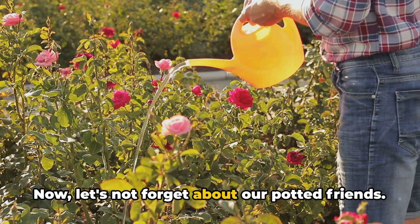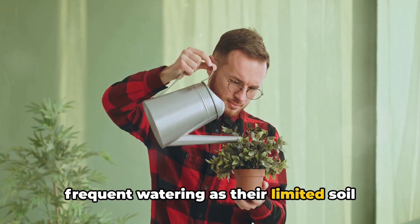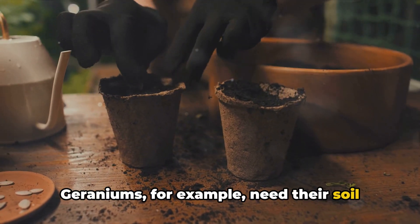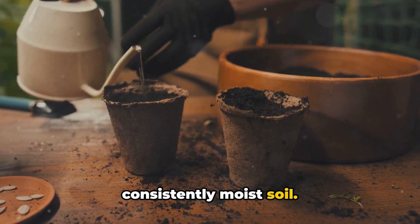Now let's not forget about our potted friends. Potted plants generally need more frequent watering as their limited soil dries out quickly. However, the watering needs can still vary. Geraniums, for example, need their soil to dry out completely before the next watering, while impatiens prefer consistently moist soil.